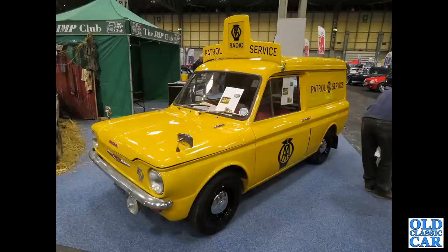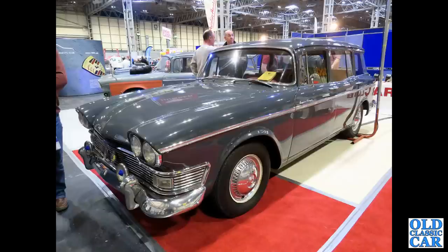Another Commer Imp van, this one in the livery of the AA — the Automobile Association — patrol service vehicle, no less. Another Humber Super Snipe estate: an immaculate mid-1960s example with fog and spot lamps on the front.